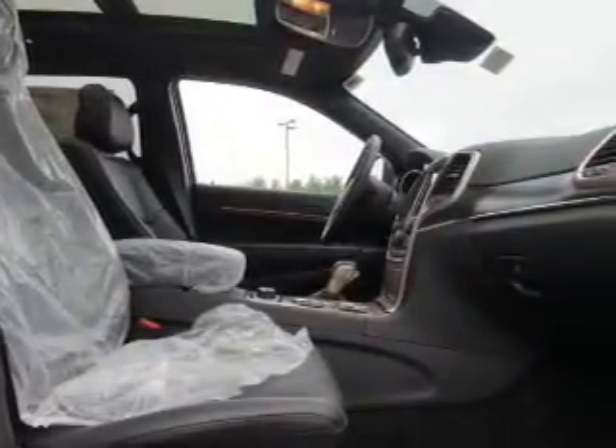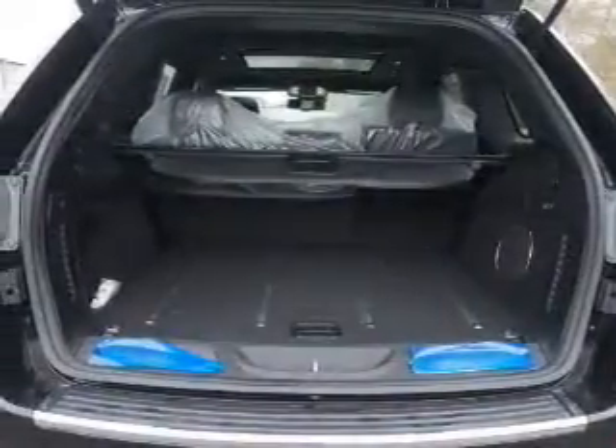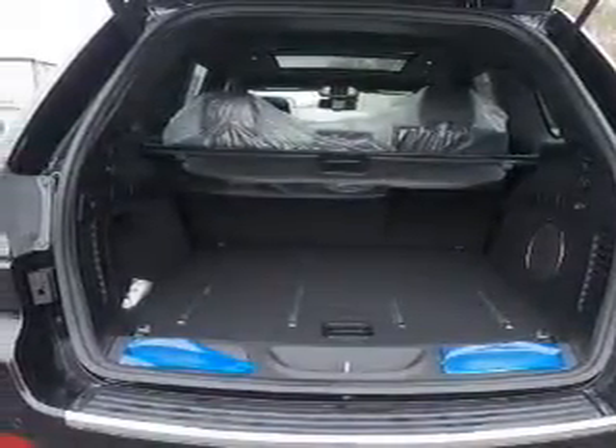Inside you'll find a heated steering wheel, leather seats, heated seats, Bluetooth connectivity, Sirius XM satellite radio, auxiliary input, remote start, steering wheel controls, push button start, and automatic climate control.